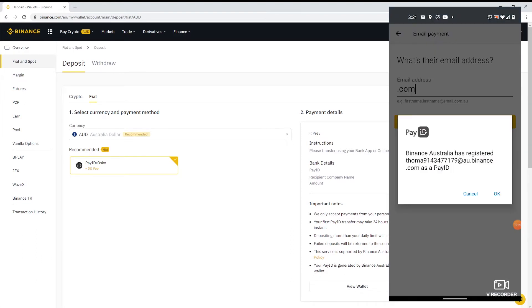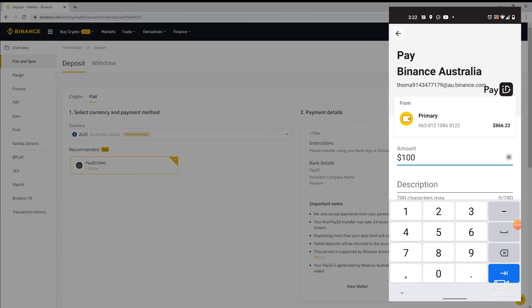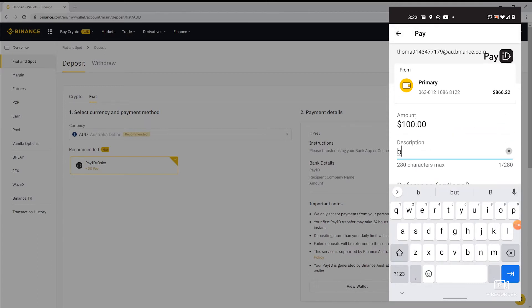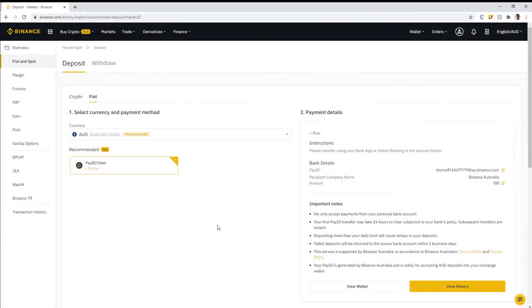When the Pay ID recipient details pop up, confirm they match exactly what's shown on the Binance screen — be very careful. Once confirmed, enter the amount. When you do this for the first time, test with a small amount. There's a zero percent fee, so it's no big deal. Hit Next and go through the confirmation process. The first time you do this, funds take 24 hours to arrive in your Binance cash account; any deposits after that will be instantaneous.